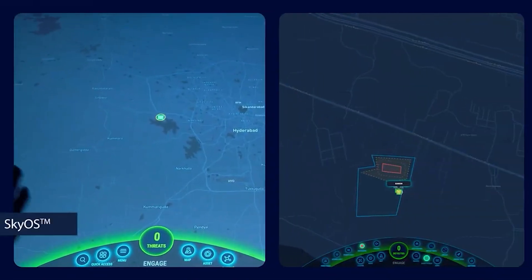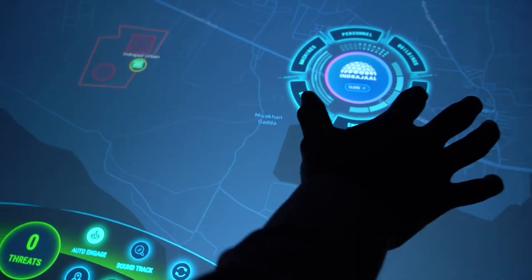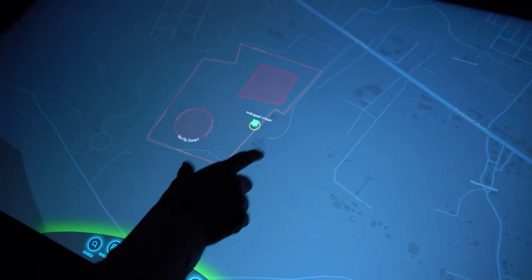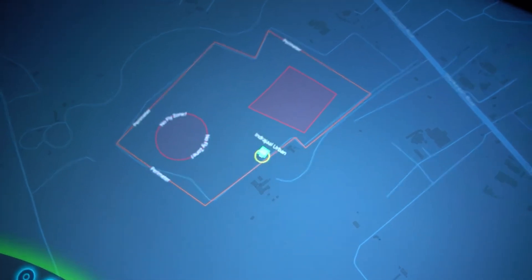Meet SkyOS, Indrajal's proprietary AI-powered command and control application. Seamlessly connect and control multiple sensors and weapons under one unified interface. This is your protected premises. SkyOS ensures every inch of your critical area is monitored and safeguarded.